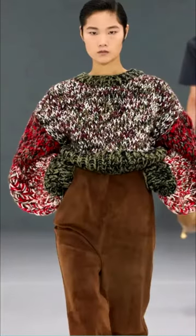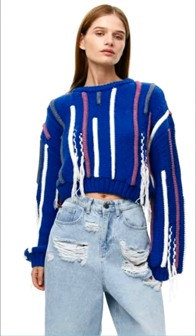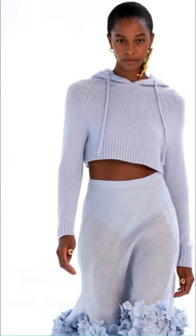Cropped models are also the best option for those who like to create accents at the waist. Crop length knits will be ideal companions to high-waisted trousers and skirts.